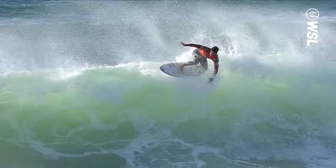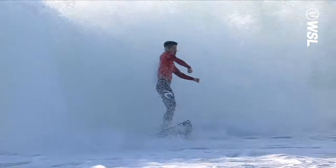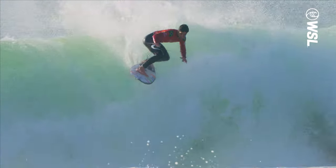Medina's on the move. Already two big turns, big lively float in the flats to seal the deal.